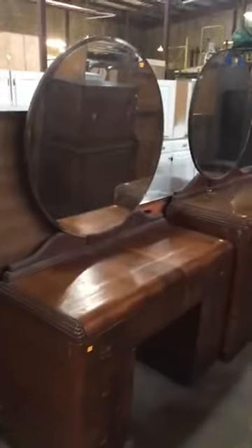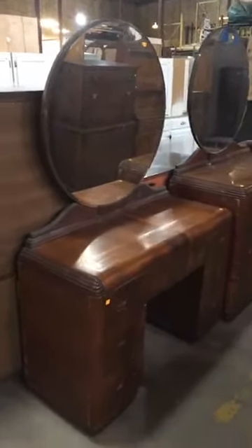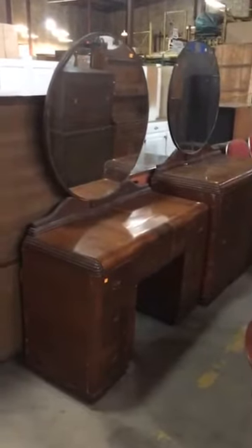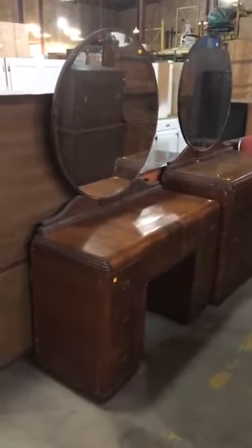Good morning! This morning I wanted to show you some more of the great furniture that we have in the warehouse. Last week I was saying that we had a lot of cool stuff come in, so I'd be doing a few videos and I wanted to make good on my word.